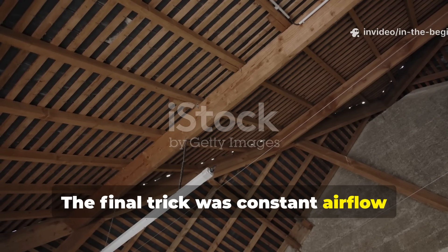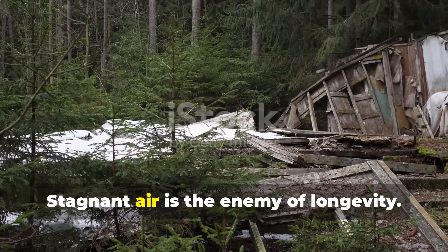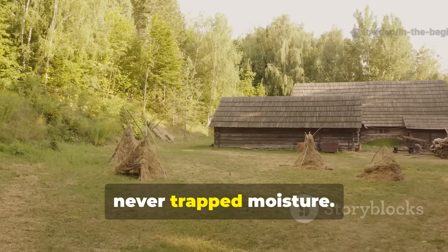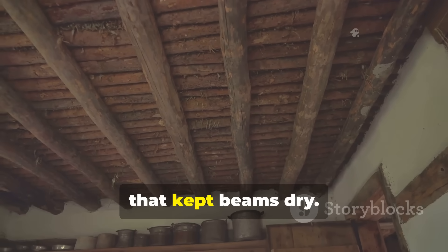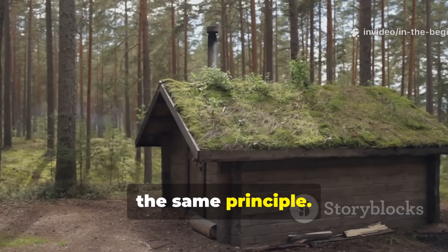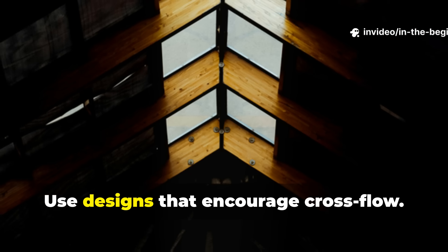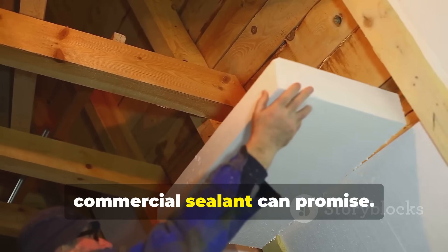The final trick was constant airflow around the wood, which acted as a natural preservation system. Stagnant air is the enemy of longevity. Medieval designs from barns to longhouses all shared one principle: the structure never trapped moisture. Raised floors, vented walls, and open eave gaps created circulation that kept beams dry. Today's off-grid structures benefit from the same principle. Don't seal your shed or coop like a modern house — leave breathing space, build vents on opposing walls, and use designs that encourage cross-flow. Your wood will last longer than any commercial sealant can promise.